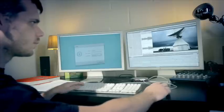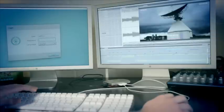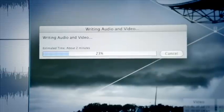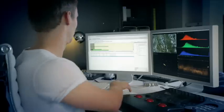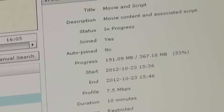We just looked at news gathering with file-based workflows, but there are many more ways of using file. Large program assets can be exchanged between production houses and post — studio to studio transfer. These large files can be transferred overnight, reducing the delivery costs. Cost savings compared to shipping tapes or hard drives is significant, and it's quicker too.